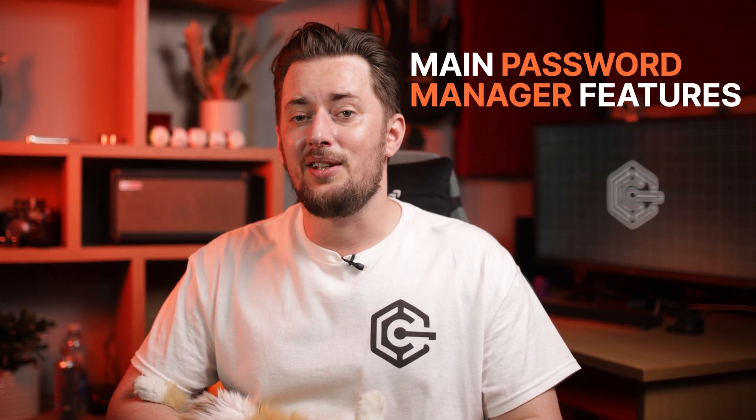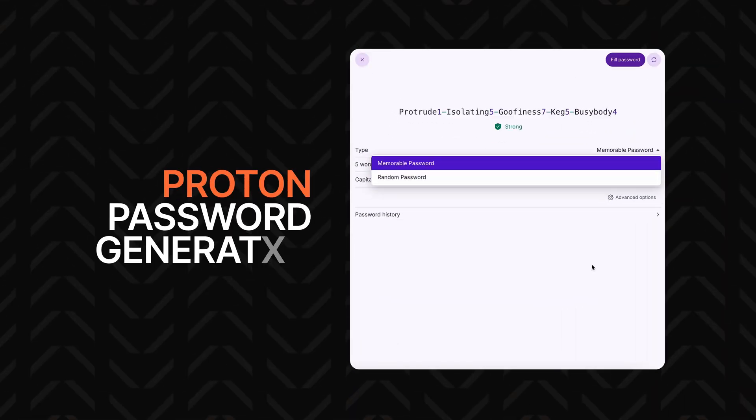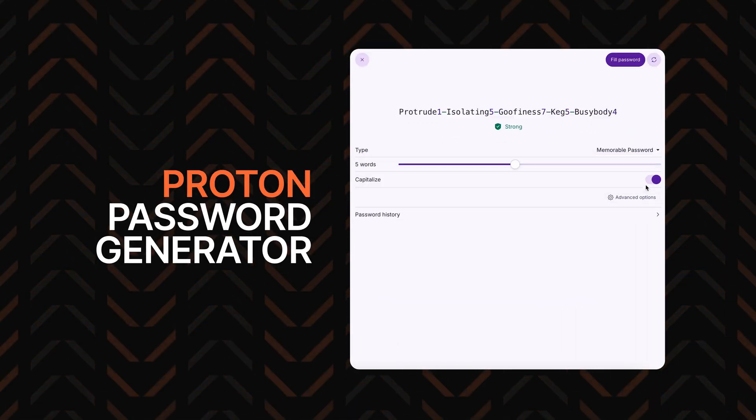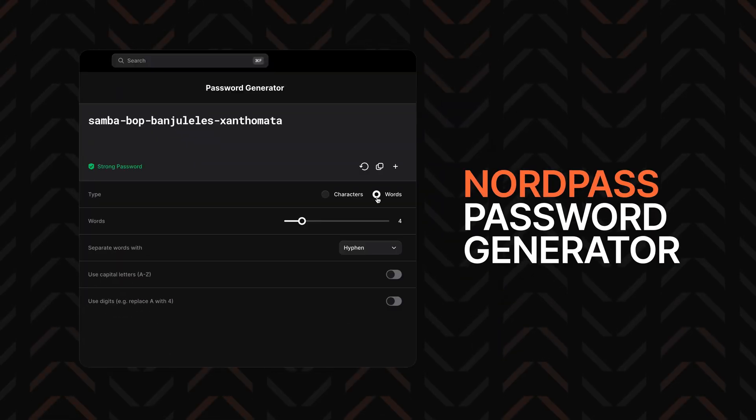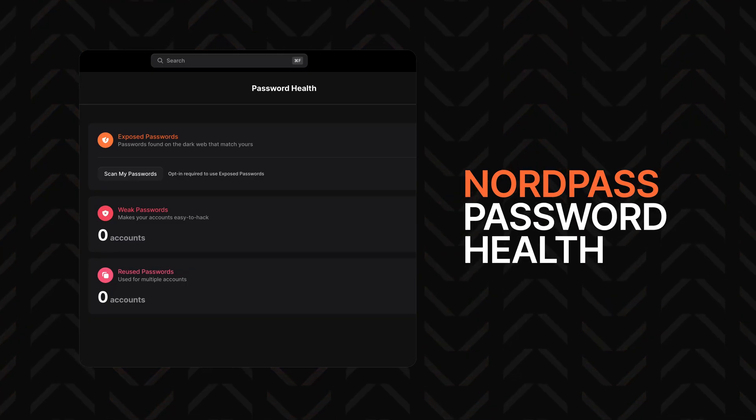The basic functionality of both password managers is pretty similar. It's easy to add new logins with both, and storage isn't limited to passwords — I was able to store credit card details, documents, and notes with file attachments. Both offer password generators that create secure logins, and each also has a password monitoring tool that points out old, reused, and weak passwords, and alerts you about breached accounts related to your email.